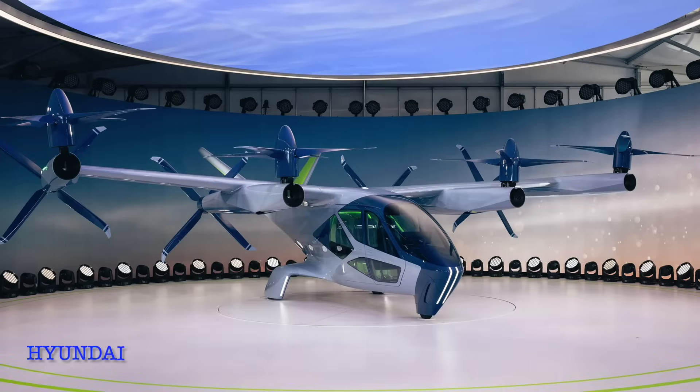Ever wonder how those futuristic flying taxis actually work? How do they lift off like a drone, fly like a plane, and stay quiet while doing it? Today we're exploring the fascinating physics behind eVTOLs, Electric Vertical Takeoff and Landing Aircraft, and why they might just reshape how we move.